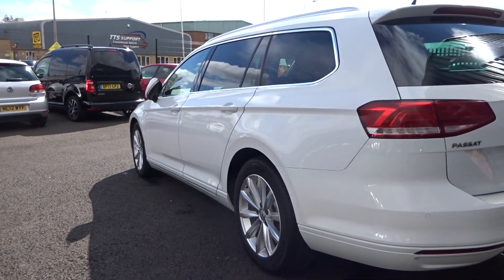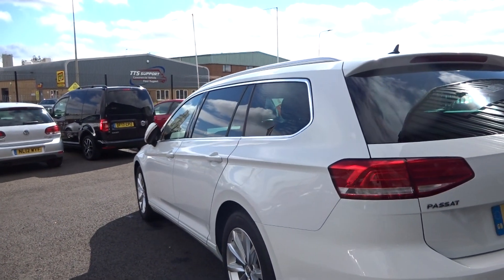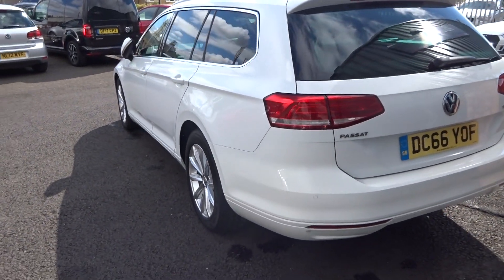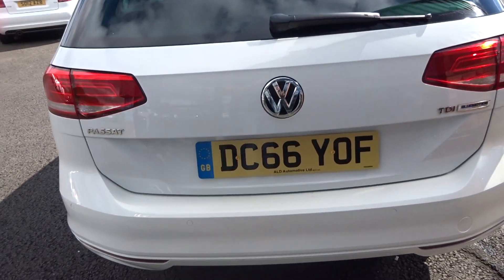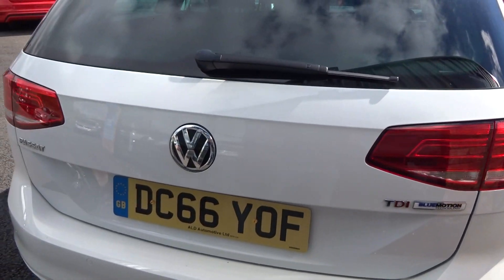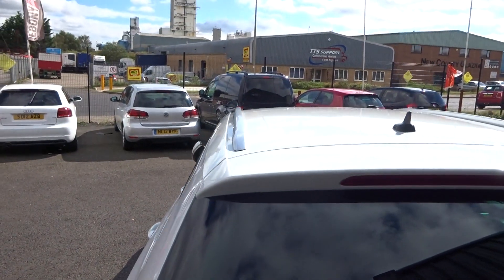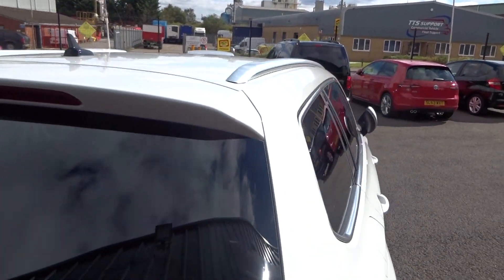Showing you up and down from the near side rear corner, you can see again no nasty scuffs or scrapes to the panel work, and the rear bumper is in good condition as well. Tailgate is good. And then up along the roof line it has got roof rails, with no dents or damage up there.